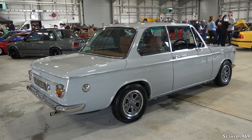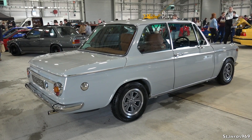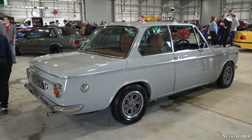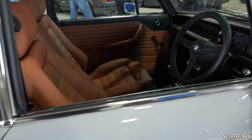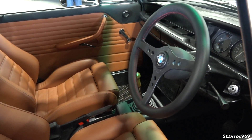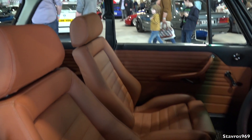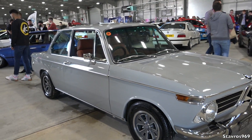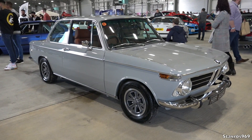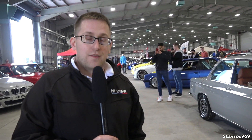The 2002 TI restoration is perfection — one of those cars you really need to see in person. As for the 2002 Turbo, values have skyrocketed from £20,000–£30,000 up to £80,000–£100,000. The rarity factor is huge — they were all left-hand drive, and they're known as the first production turbocharged car, predating the 3 Series.